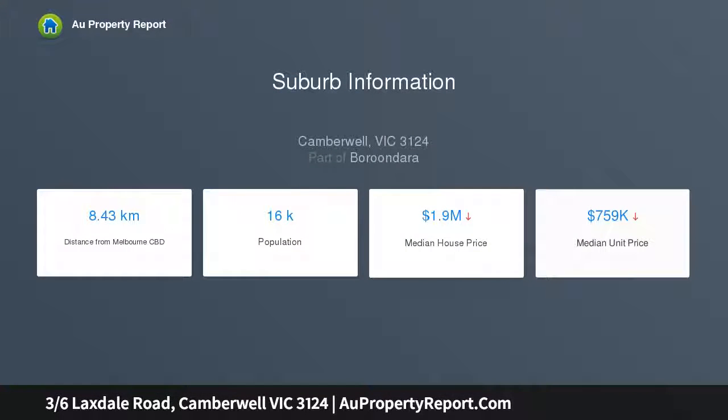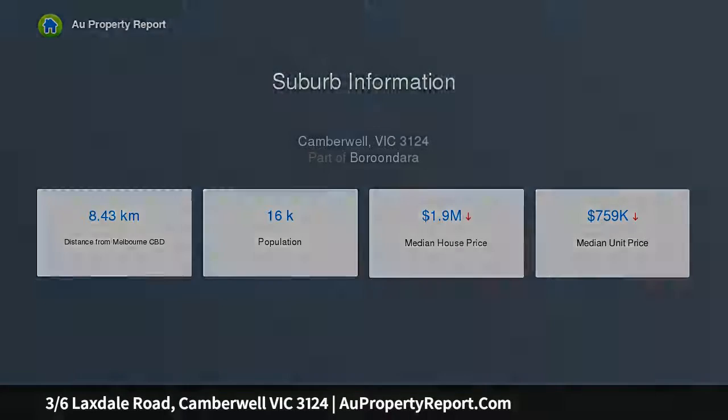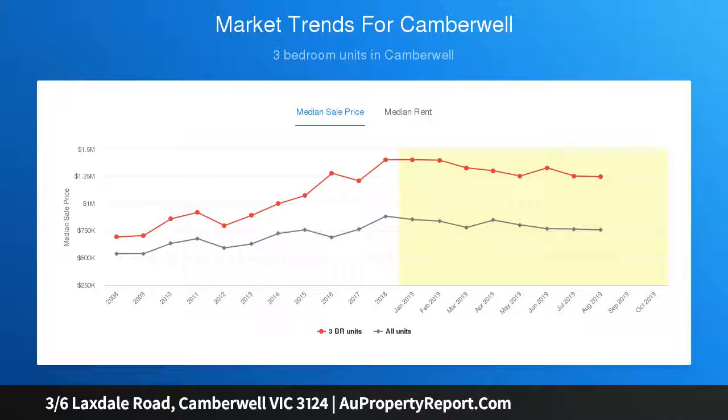Attractive floorboards adorn a sizable floor plan which includes an entrance hallway and lounge room, plus two double bedrooms each with built-in robes, accompanied by a main bathroom.